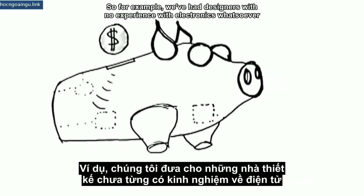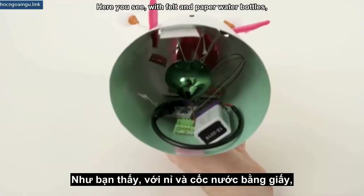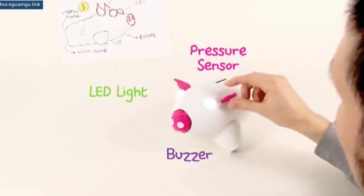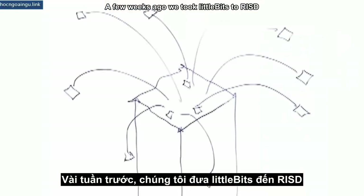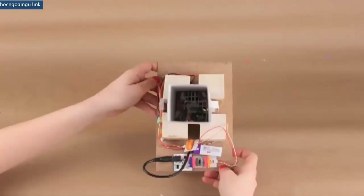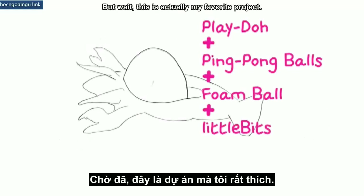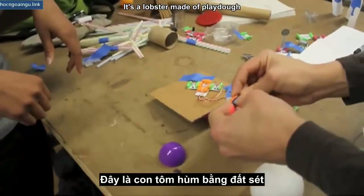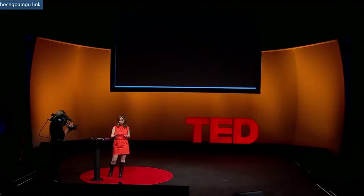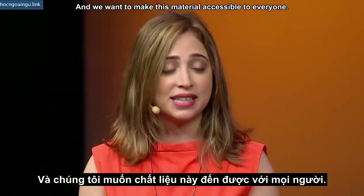We've also been taking Little Bits to design schools. We've had designers with no experience with electronics whatsoever start to play with Little Bits as a material. A few weeks ago, we took Little Bits to RISD and gave them to designers with no engineering experience — just cardboard, wood, and paper — and told them to make something. Here's an example: a motion-activated confetti cannonball. But my favorite project is a lobster made of Play-Doh that's afraid of the dark. To these non-engineers, Little Bits became just another material, and we want to make this material accessible to everyone.